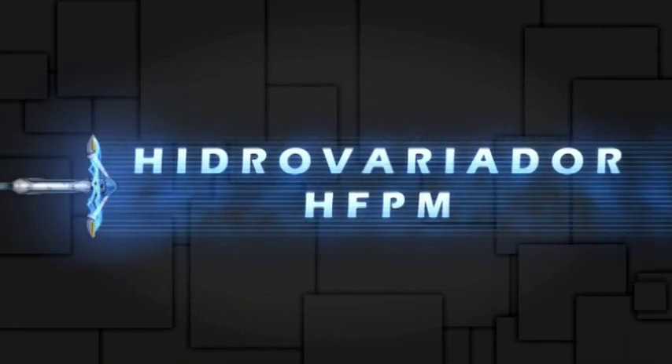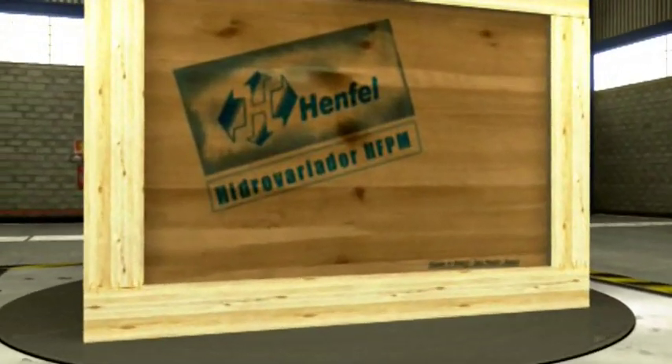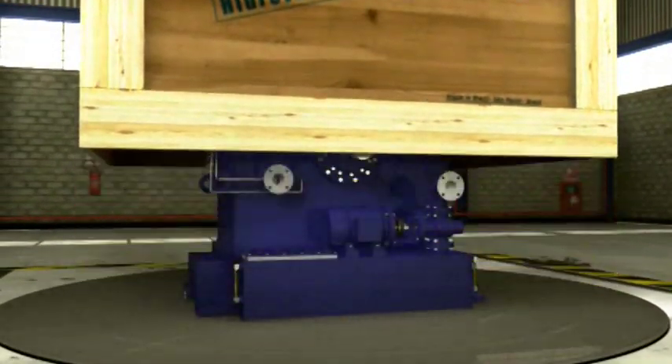HENFEL's HFPM Variable Speed Hydrodynamic Coupling has been developed according to the latest engineering and technological concepts available nowadays.